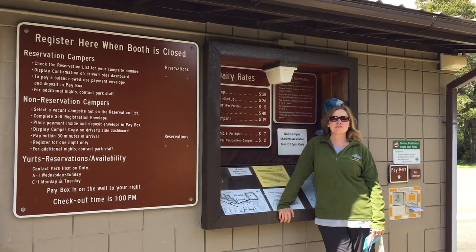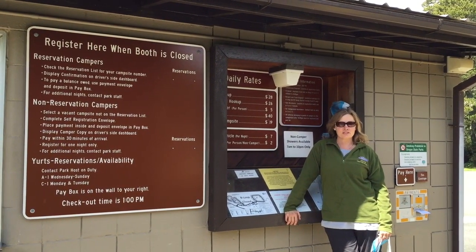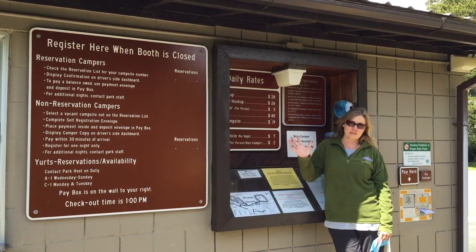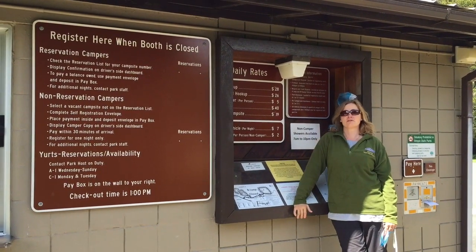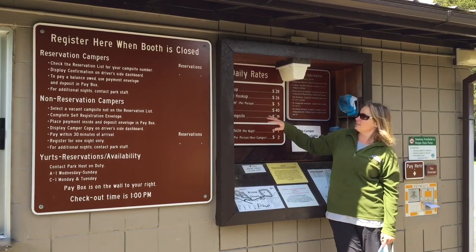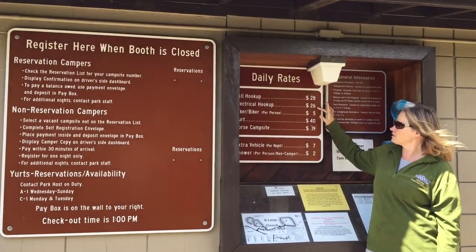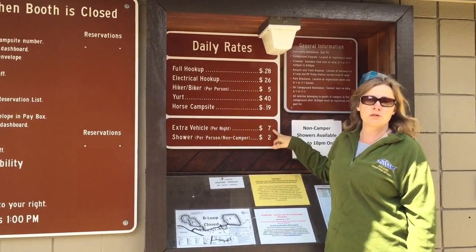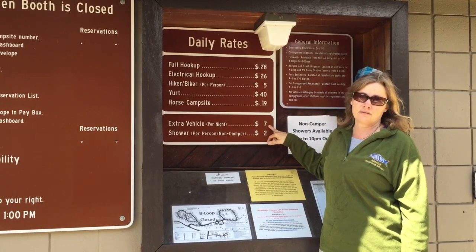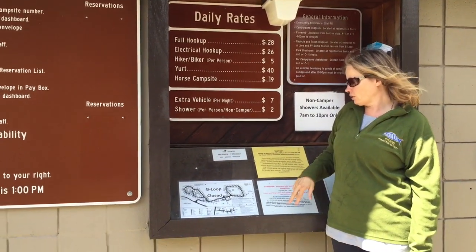We're standing by the entrance booth. When you come in, this is where you do all your registration. It's off-season right now so the booth isn't open, but during the season it'll be open and there'll be somebody to greet you. The prices here are $28 for a full hookup site and $26 for electrical. There's an extra vehicle charge, but you don't get charged that if you come in with your tow vehicle.